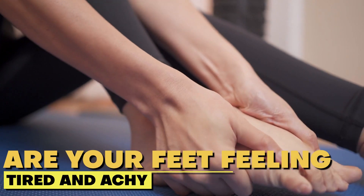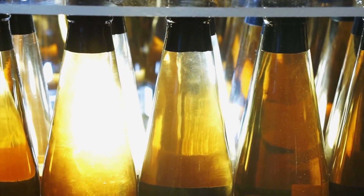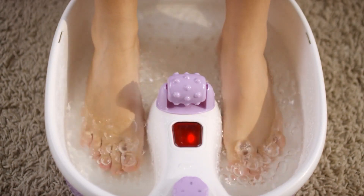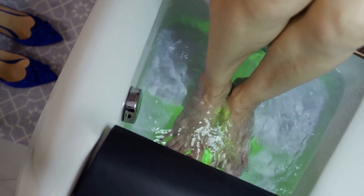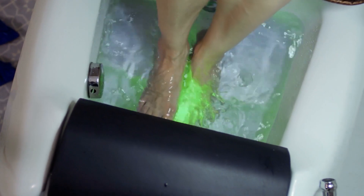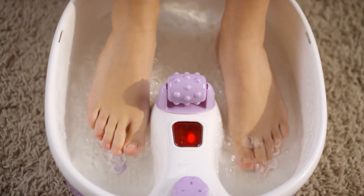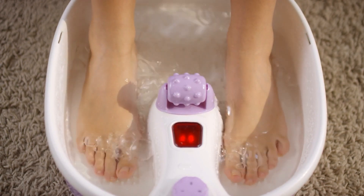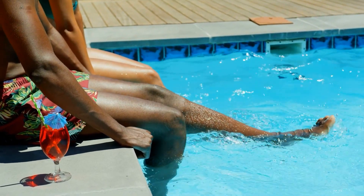Are your feet feeling tired and achy after a long day? Apple Cider Vinegar is here to save the day! Mixing half a cup of Apple Cider Vinegar with warm water and soaking your feet for just 15 minutes can work wonders. The vinegar's natural acidity helps to soften calluses and soothe tired muscles, leaving your feet feeling rejuvenated and refreshed. It's like giving your feet a spa day in the comfort of your own home — for a fraction of the cost.